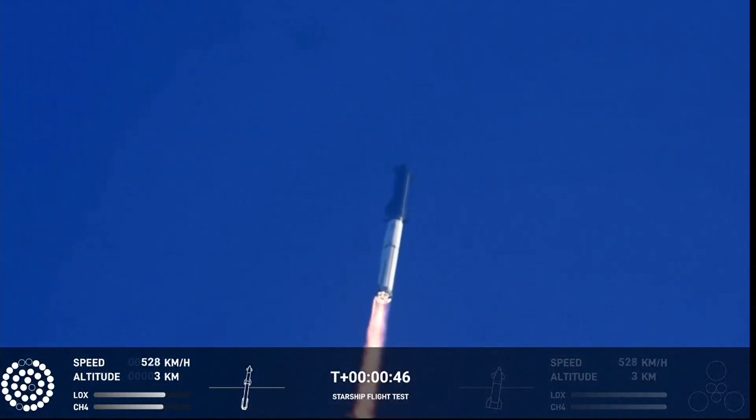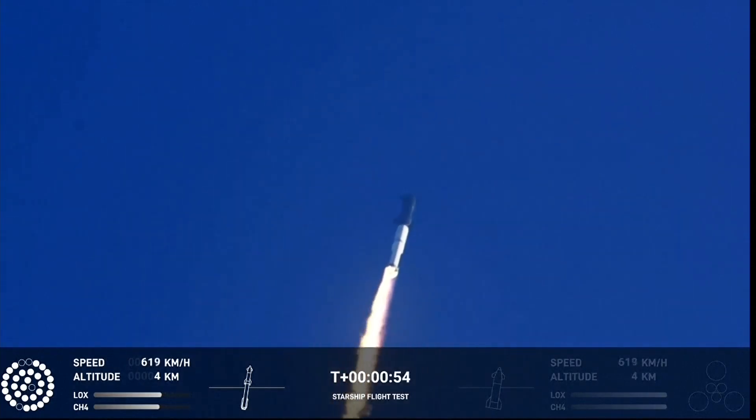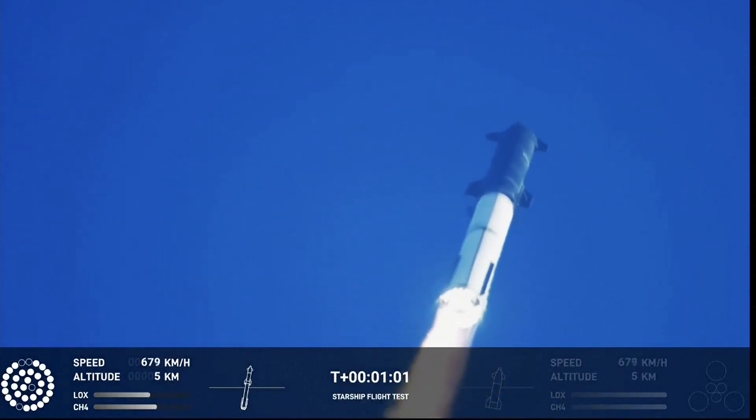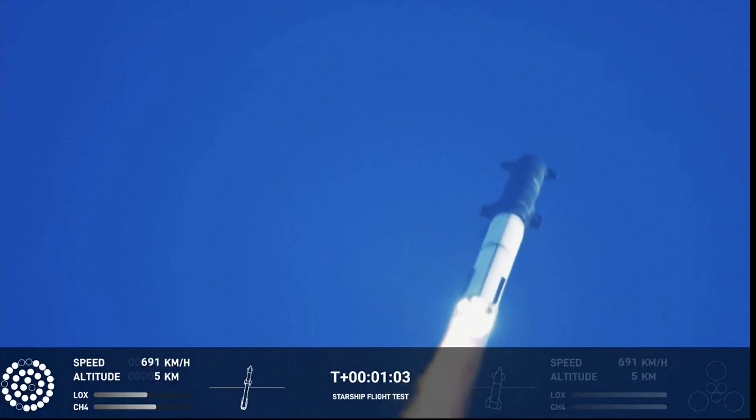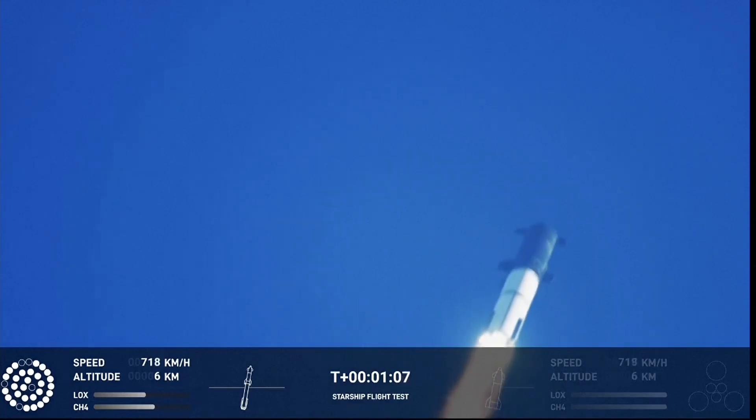What a sight as the ground cameras extinguish. We're flying at twice the thrust of the Saturn V. We're throttled down and throttled back up.